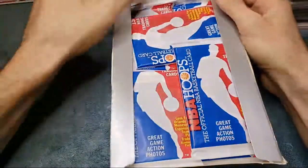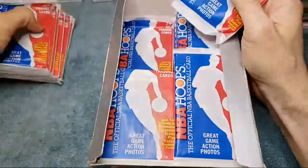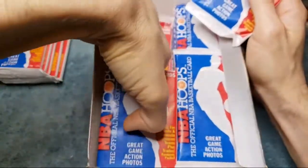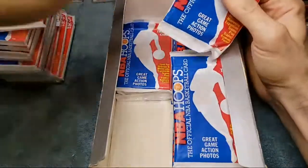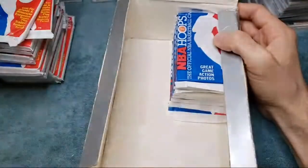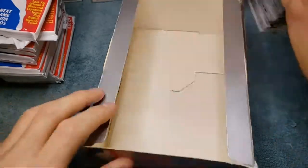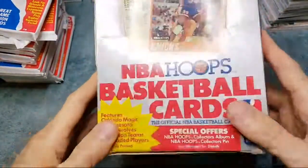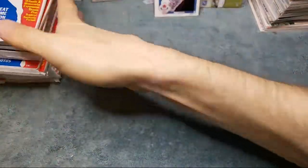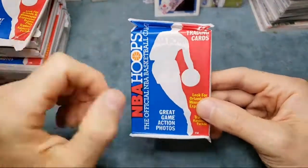The hype from the Jordan documentary definitely bumped prices up on Jordan, Phil Jackson, Pippen, Rodman, all those guys. The Steve Kerr rookie is now over a hundred dollars, and same with Phil Jackson — both Jordans are over a hundred bucks. You can actually see that card right through the plastic.